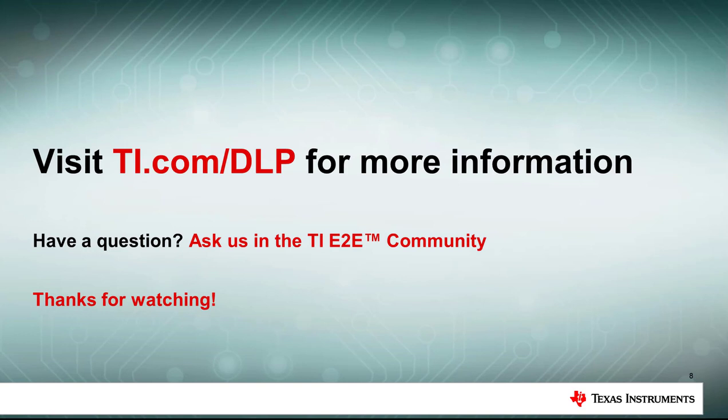For more information on DLP automotive technology, please visit ti.com/DLP. Thanks for watching.